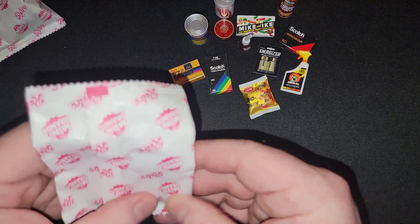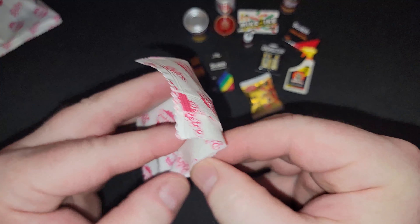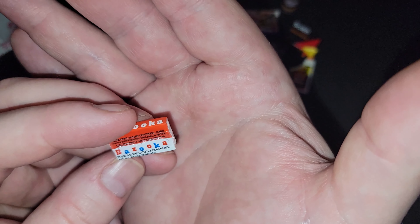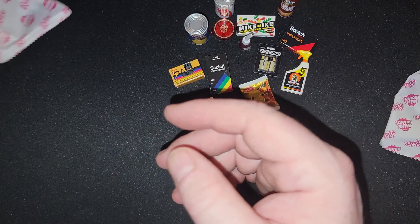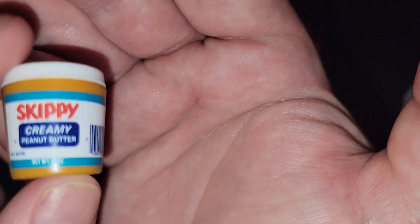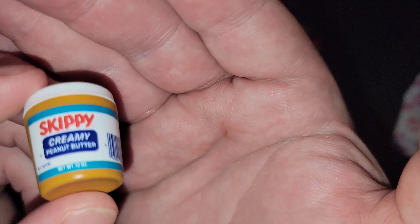It's a package of gummy bears! And we only have three left. Oh, is this Bazooka gum? Nice — that looks very cool. That is literally what it looked like. I remember getting the gum like this — Bazooka, best for blowing bubbles. And Skippy creamy peanut butter — that's the way! I do not like nuts in my peanut butter. I'll take a nut without the peanut butter and I'll take my peanut butter without a nut in it. No nut in my peanut butter. Skippy, there you go — very nice.